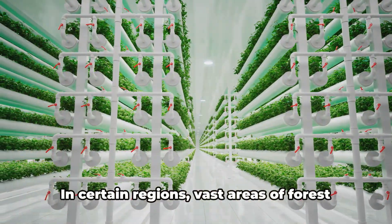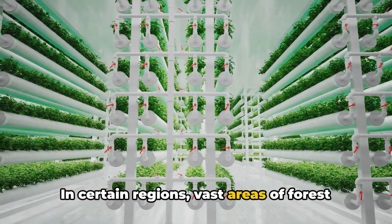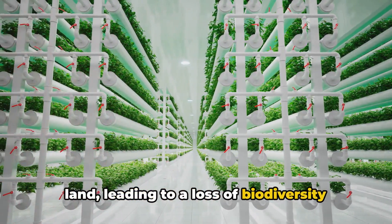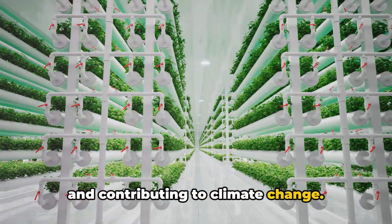Lastly, deforestation. In certain regions, vast areas of forest are cleared to make way for agricultural land, leading to a loss of biodiversity and contributing to climate change.